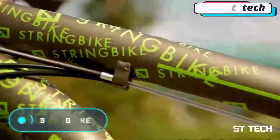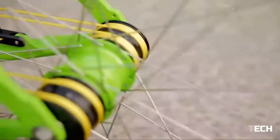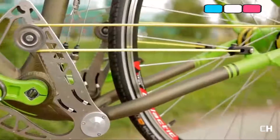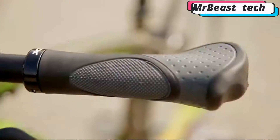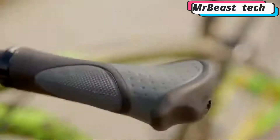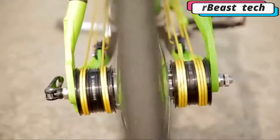String Bike. The main feature of this futuristic bike is the total absence of a chain. According to the designer's concept, the bicycle wheel moves using several strings. When the pedals are pushed, the strings stretch, alternately rolling and unrolling on the pulleys on either side of the rear axle.